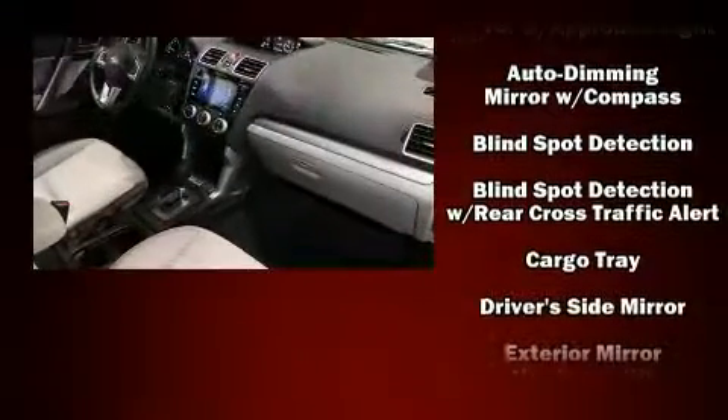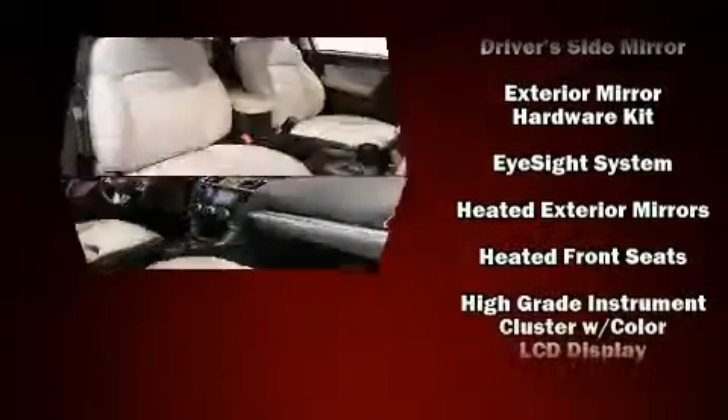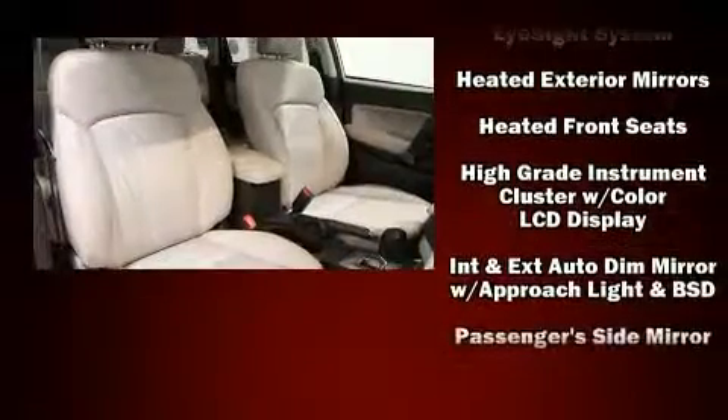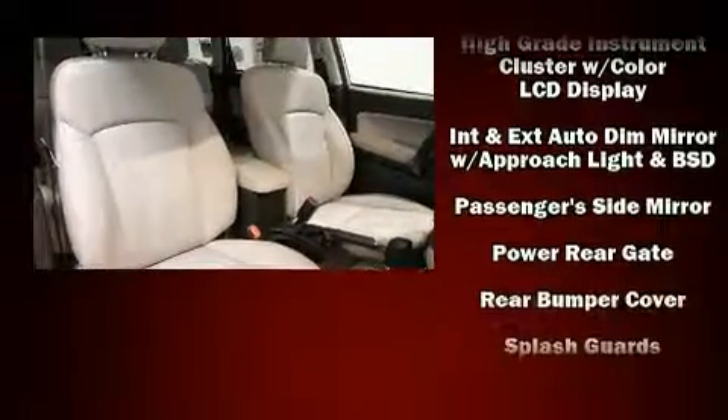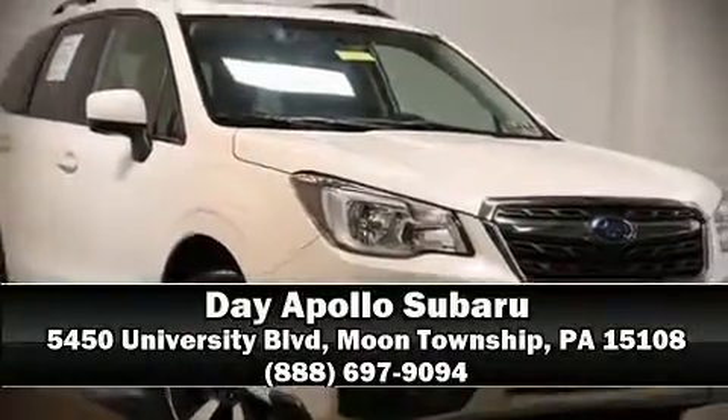Adaptive cruise control maintains a preset distance behind the car ahead of you, simplifying highway driving and enhancing safety. We have a skilled and knowledgeable sales staff with many years of experience satisfying our customers' needs. We are here to help you.